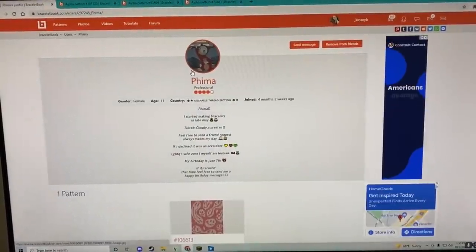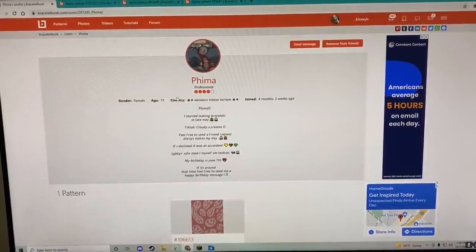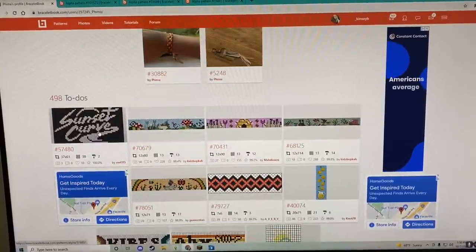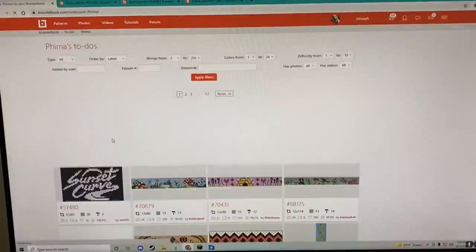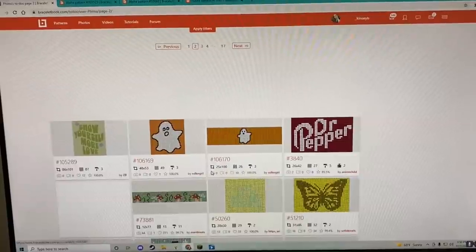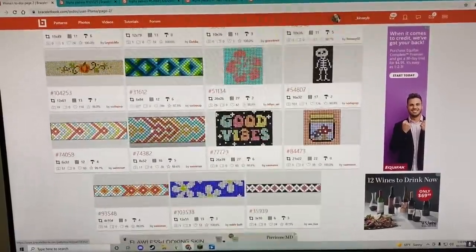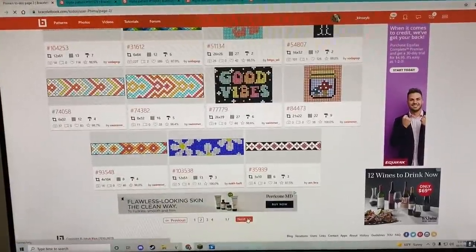I'll just go with this random person right here — they have a cute Donald Duck and little costume as their profile picture. Their name is Fima, they're 11 years old, they're in the Michael's thread section — I like that. They have 498 to-dos, you gotta be kidding me! I'll sit here for the next 30 minutes. The Dr Pepper pattern — that's going on my personal to-do list. I literally am drinking one right now as we're talking.